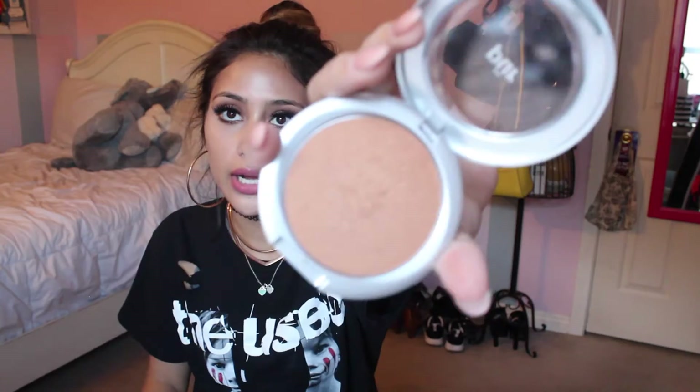Then I got this Styly Style powder. It looks like this — I haven't used it at all and it is just a warm beige color. Then I got another bronzer and this is by Purr and it is a shimmery bronzer.